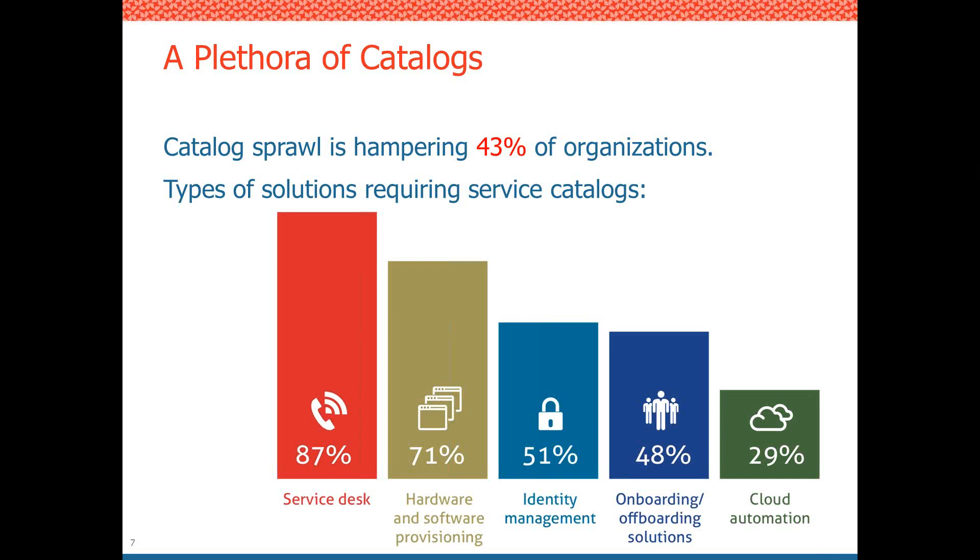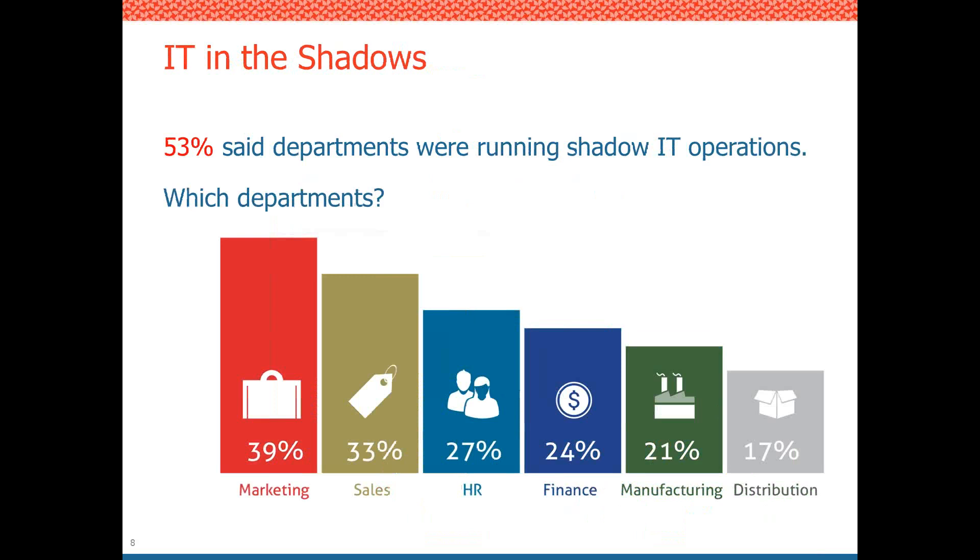When users have too many tools and don't know where to go, they'll go where they know they can get results. They wind up doing shadow IT — circumventing IT entirely and getting the services and offerings they need to do their day-to-day jobs outside of IT.